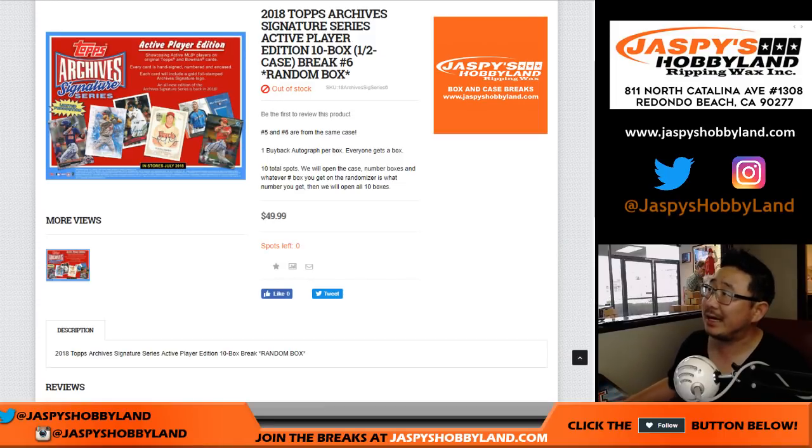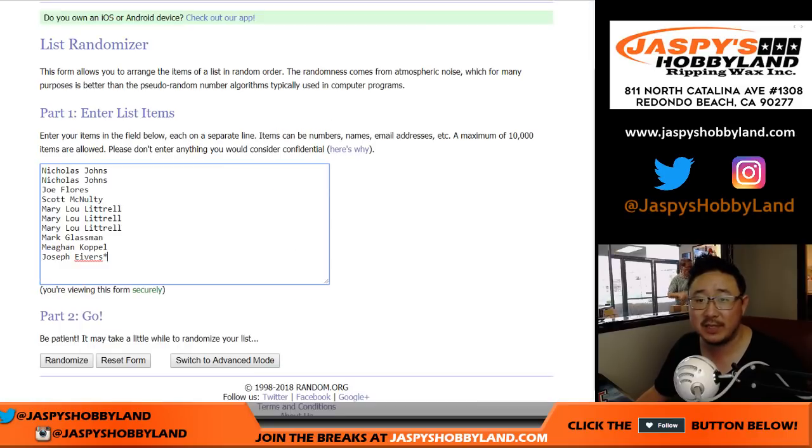Good afternoon, everyone. Joe for JazzPeaceHobbyLand.com coming at you on a Thursday with 2018 Topps Archive Signature Series Baseball. This is the Active Player Edition, and this is also a 10-box half-case break. Number 6 from JazzPeaceHobbyLand.com. Big thanks to these folks for getting to the action.